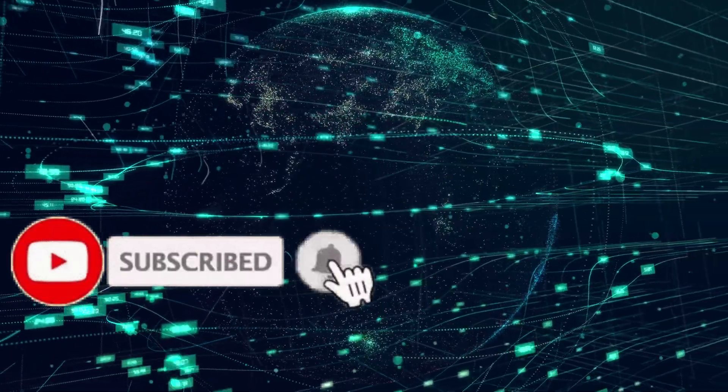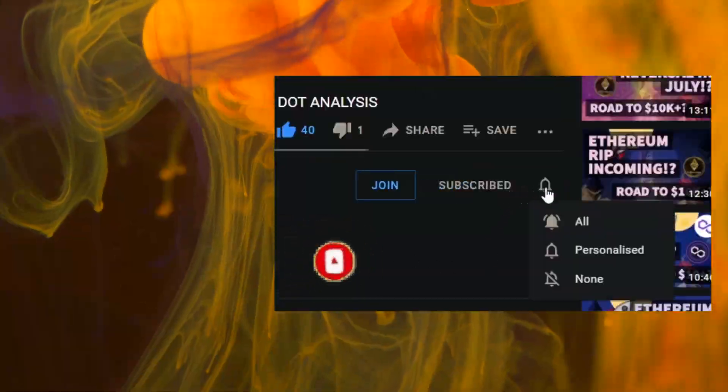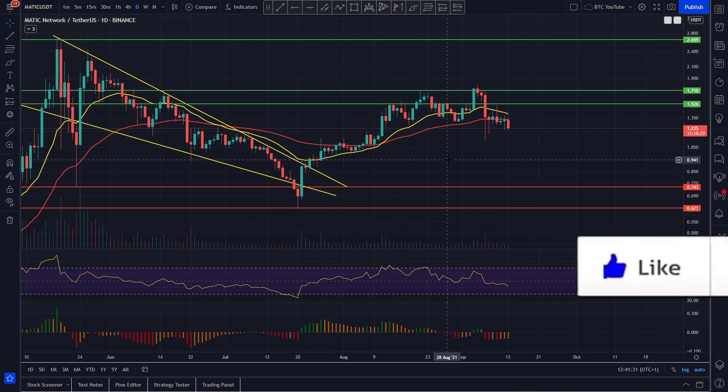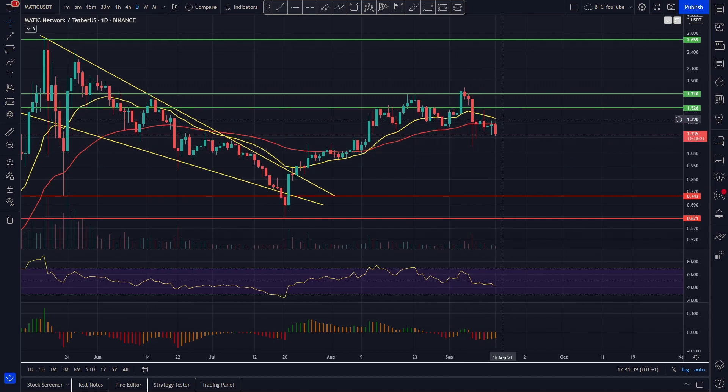Just before we begin make sure to hit the subscribe and bell icon — people aren't seeing our content, probably because you haven't hit the bell. Thank you again for all your support, we're so proud of the amazing community that we've built. So we're taking a look at Polygon here and it does look as though it has rolled over, looking for the bottom of that range again to find a bit of support. It looks as though it has been rejected off of the 55 moving average and it is having a bit of a rolling over phase.